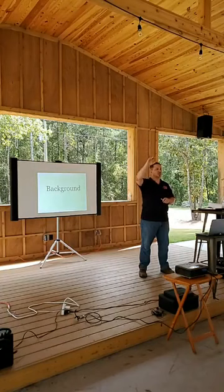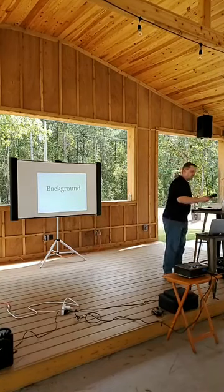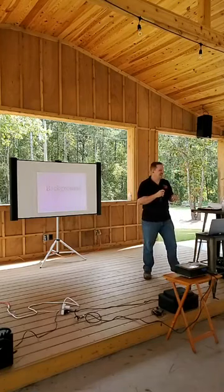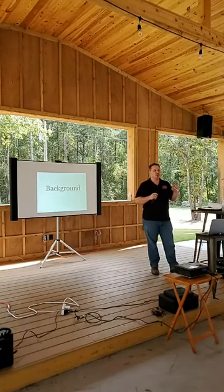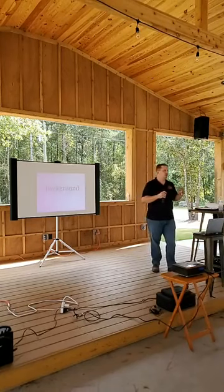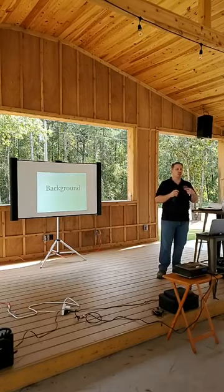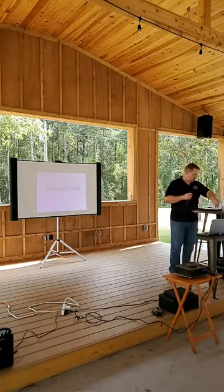Has anyone used a home inspector for an investment property to purchase? I have two goals for this presentation. One is to convince you, if you're not doing it, to use a home inspector. If you don't want to follow my advice, the second goal is to give you some tips — things you can look at when you're out on the property to ward off unexpected costs and things you really don't want to run into.